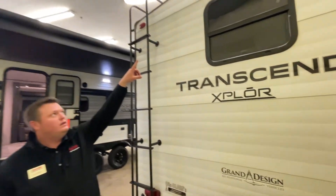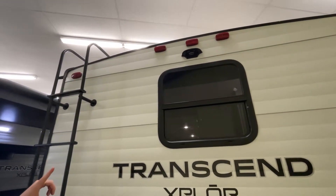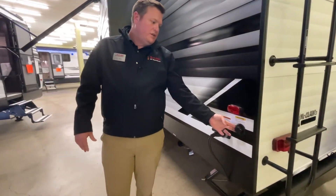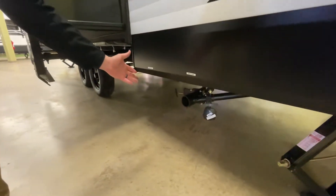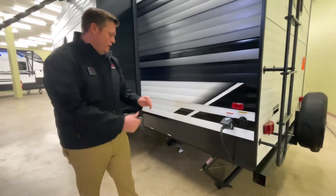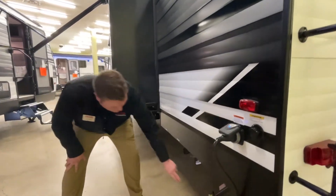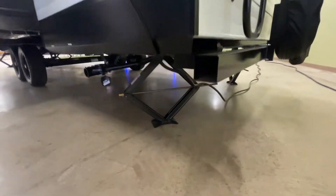Right here is a camera prepped port, so if you bought a camera system it's a nice easy plug and play. Coming around the side, we've got a tank flush for whenever you've got your gray and black tanks and you want to flush those — you can hook it up to a hose. This is a 30-amp service, so it's going to get you into most RV parks. Also down here are stabilizing jacks — these are 5,000-pound stabilizing jacks and it comes with four of them.